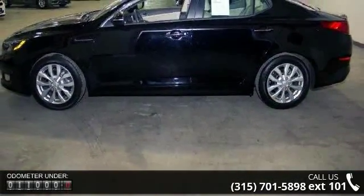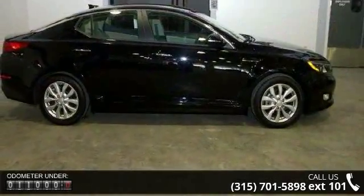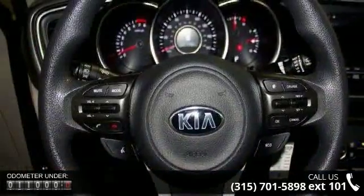Enjoy these notable features: front wheel drive, 2.88 axle ratio, front and rear anti-roll bars, and electric power assist speed sensing steering.